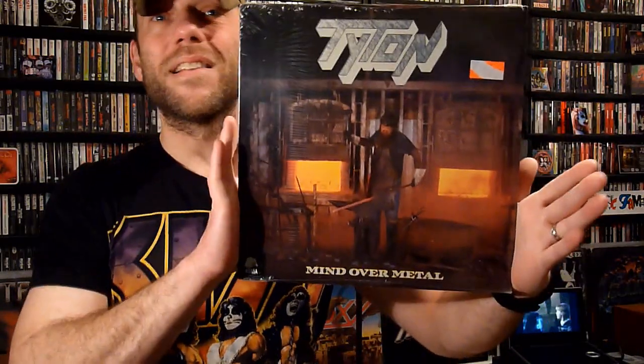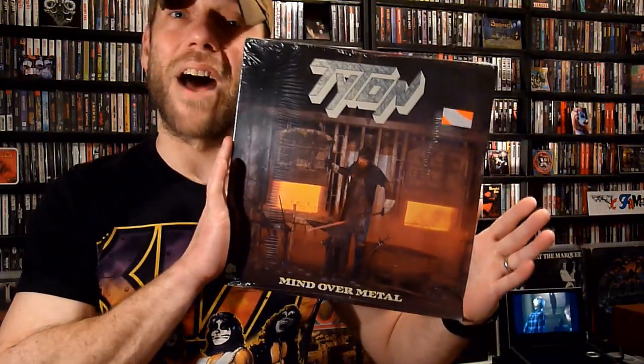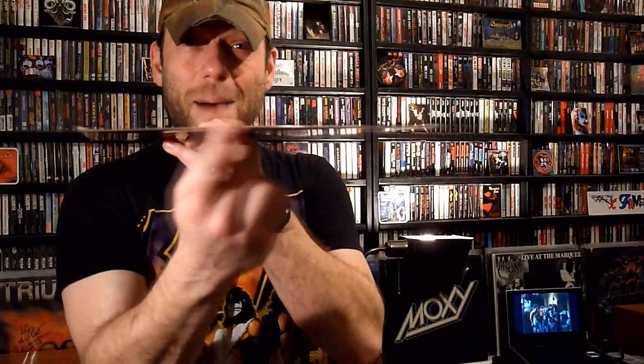Here is Titan, Mind Over Metal. This is an album that I've had an eye on online at auctions for quite a while. Again, a sealed copy — that is freaking awesome. Thank you so much, Eric.